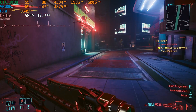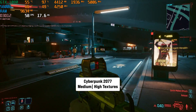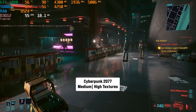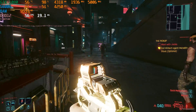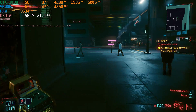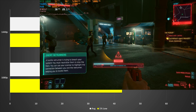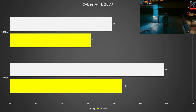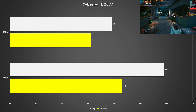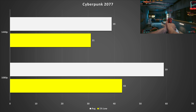Cyberpunk always surprises me in benchmarks, and it doesn't seem to like Pascal much for some reason. On the medium preset with high textures at 1080p, the GTX 1080 got 59 FPS on average with 43 FPS for the 1% low, and there was quite a lot of micro-stutter contributing to that poor 1% low. At 1440p it got much worse — 39 FPS on average and 31 FPS for the 1% low. I'd recommend enabling FSR 2.1 on quality or balance to recover frames, depending on whether frame rate or image quality is the priority.